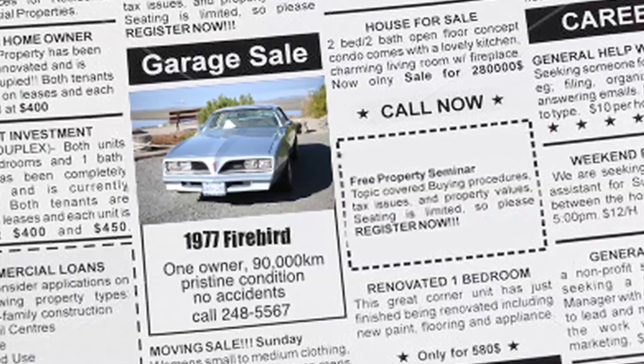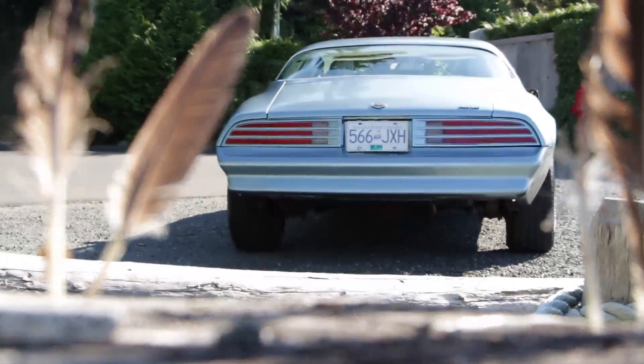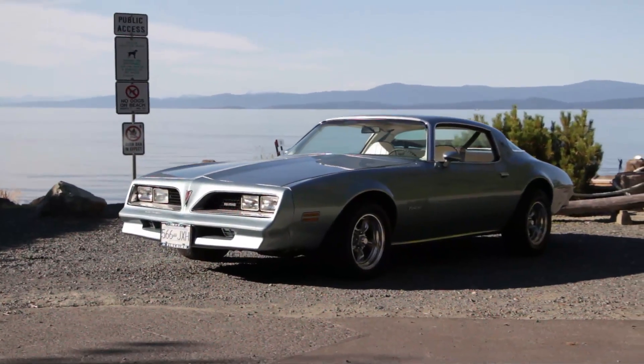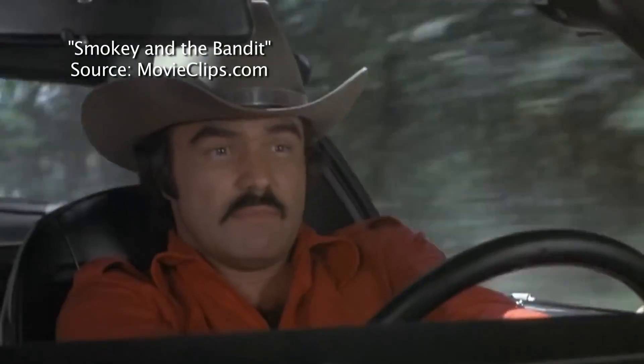So Peyton stacked up on classic car magazines and scrounged through wanted ads until he stumbled upon this beauty. He loves Firebirds, and this body style was mostly because of the movie Smokey and the Bandit — one of his favorites. It's classic, and everybody wants to be like Bandit.